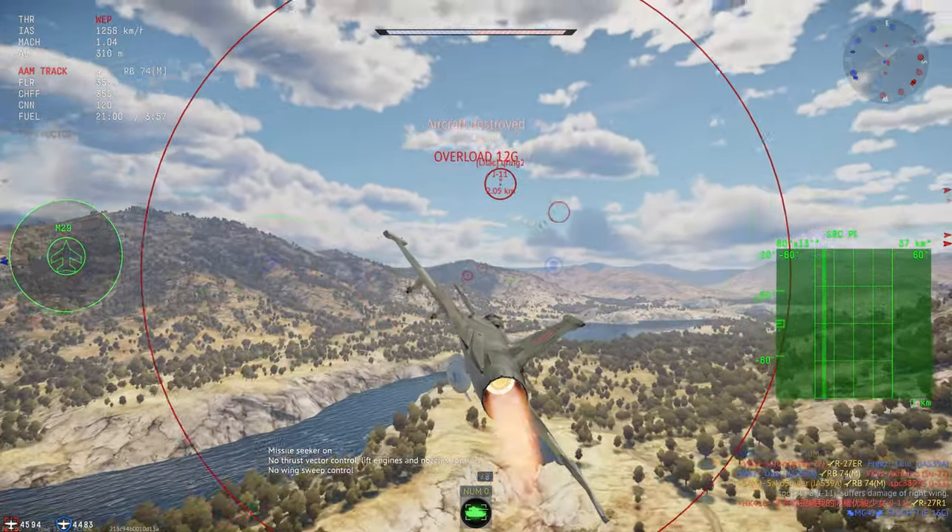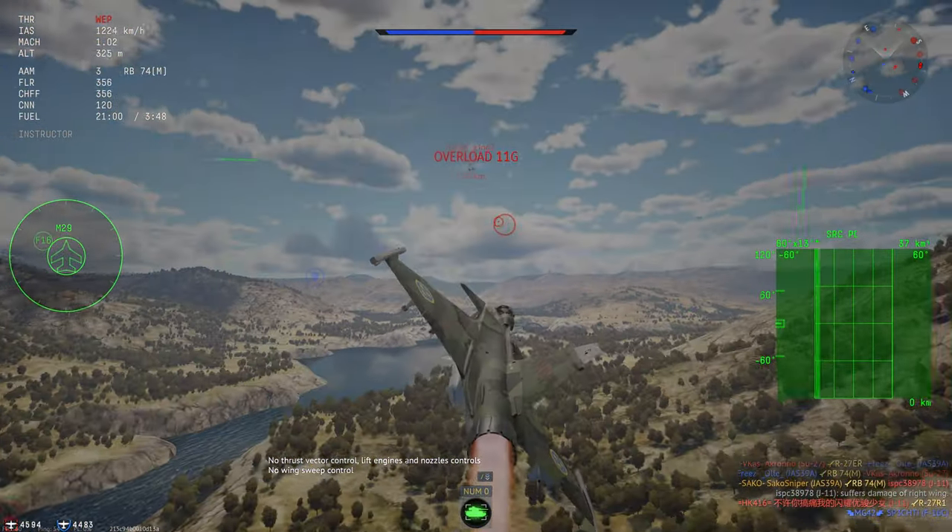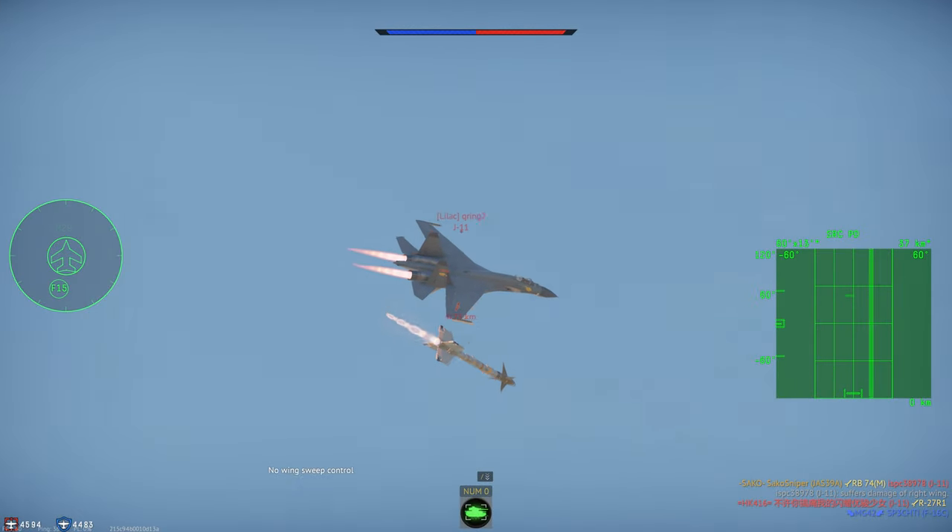Anyway lads, I'm Sarco. If you'd like to know more about this jet and whether I'd recommend it, stick around for the rest of the video.